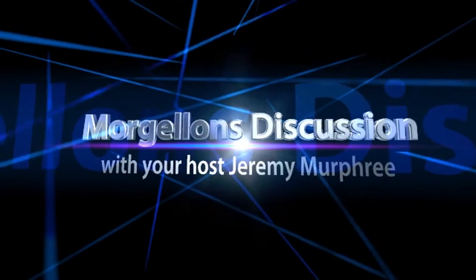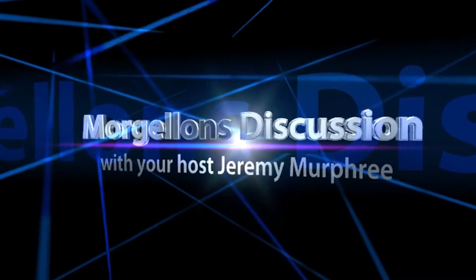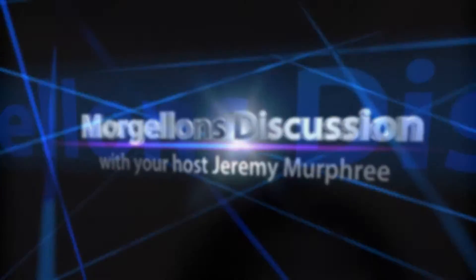Welcome to Morgellons Discussion and Microscopy Videos with your host Jeremy Murphree. Hey YouTube, thanks once again for tuning into our show, Morgellons Disease Discussion and Microscopy Videos.